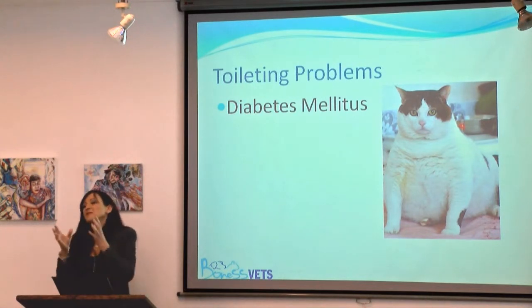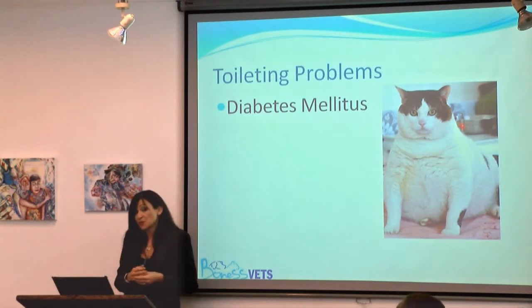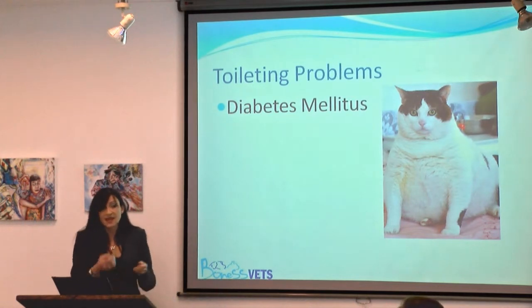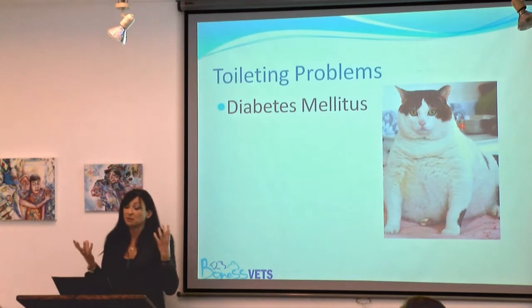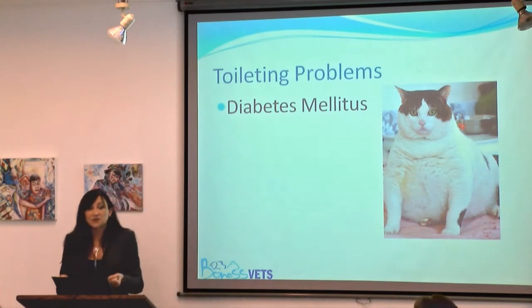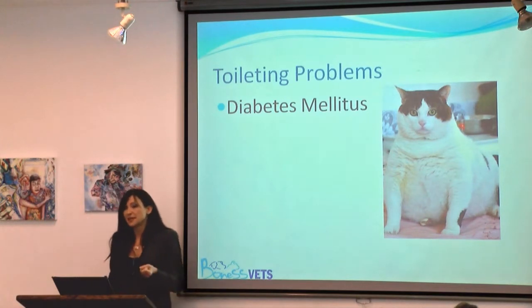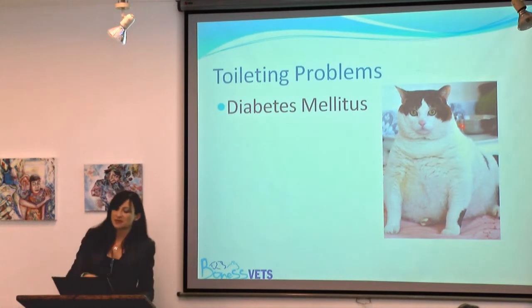Even with low-carbohydrate diets, they still can get diabetes. Diabetes itself may cause inappropriate toileting because cats have to drink much more to try to dilute their blood sugar. Their urine also contains sugar, which makes a great medium for bacteria, making them more prone to urinary tract infections and thus inappropriate toileting.